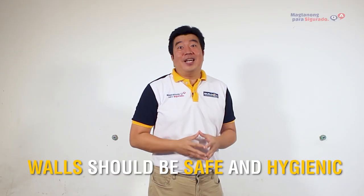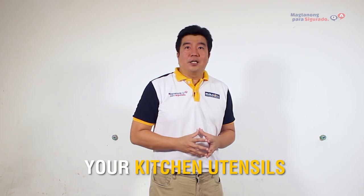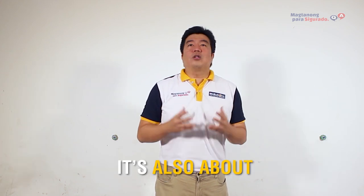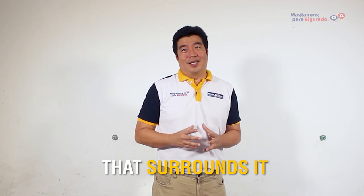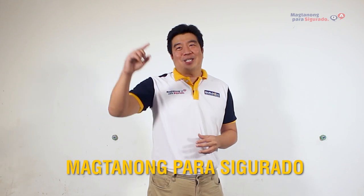Walls should be safe and hygienic. It's not only about your kitchen utensils or the food that you cook — it's also about the walls and the floors that surround it. See you in our next video. Huwag kalimutan magtanong para sigurado!